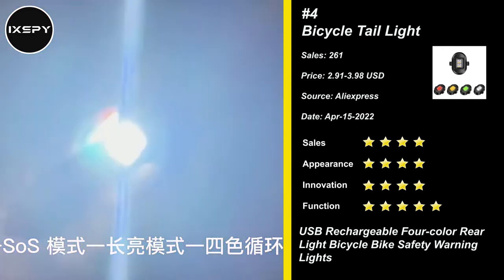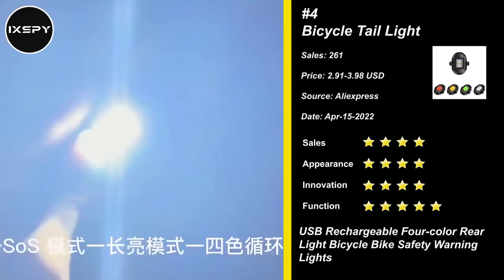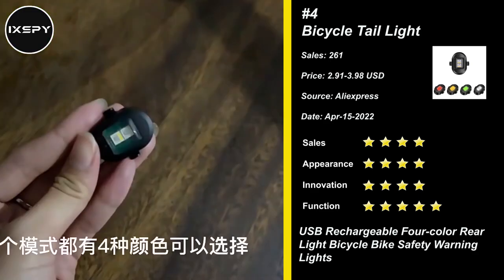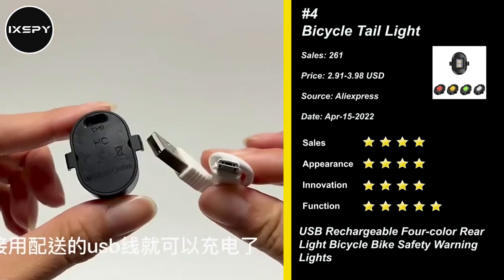Our bike tail light has four modes: flashing mode, color-changing mode, strobe mode, and steady-on mode. The LED bike light can also be attached to infant strollers, wheelchairs, children's bikes, and backpacks. Try it now.